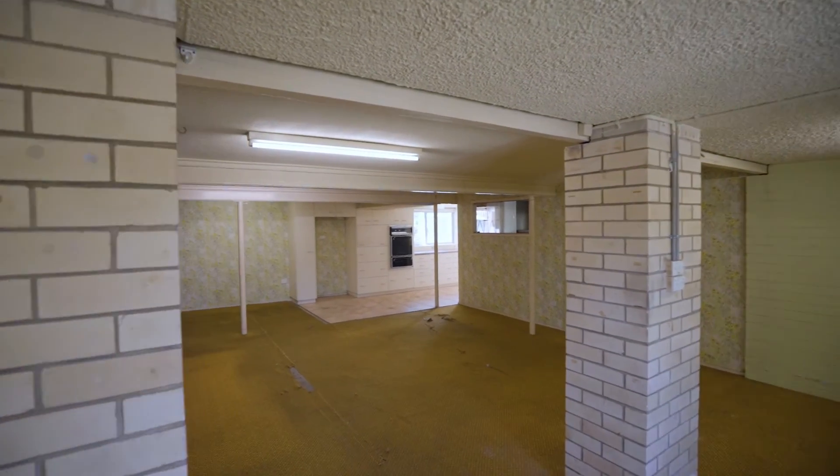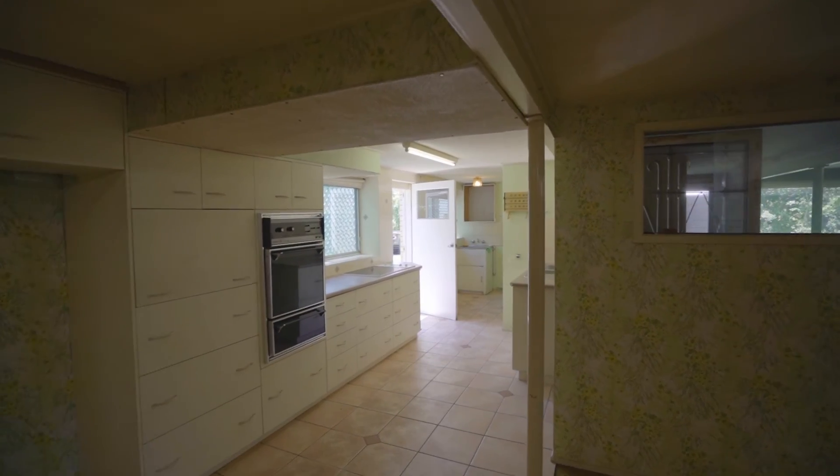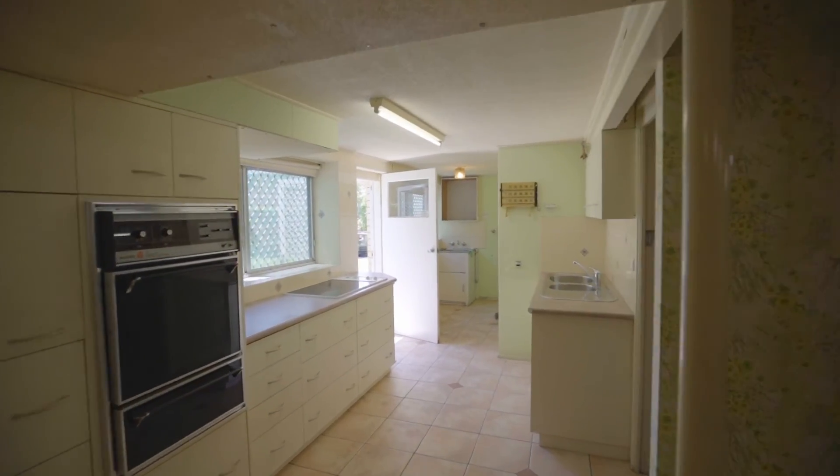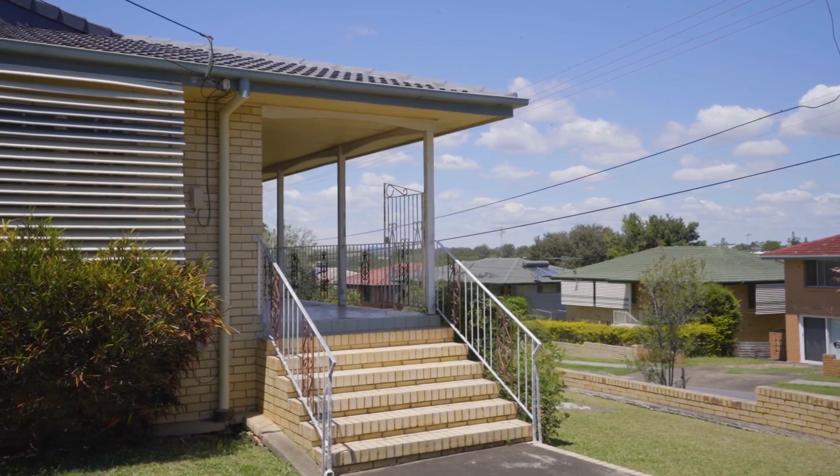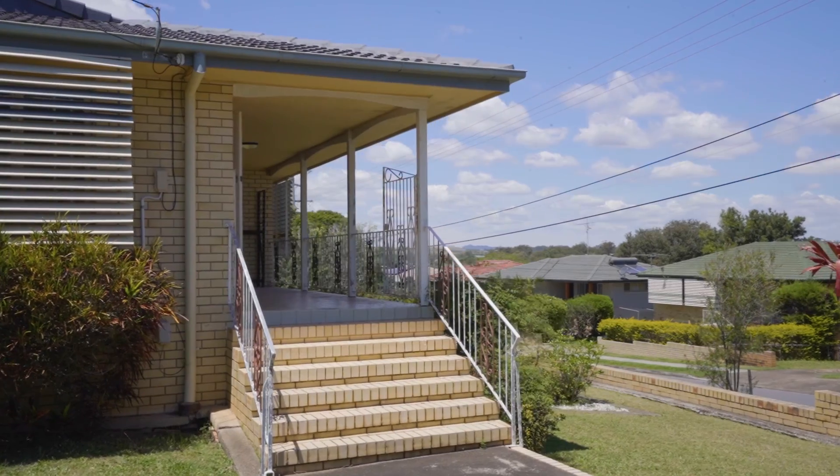Underneath it's got its own access as well, and it's completely separate to upstairs, so there's potential for dual living there. And then you've got the position as well — you're on the high side of the street, corner block, fantastic views over the neighborhood.